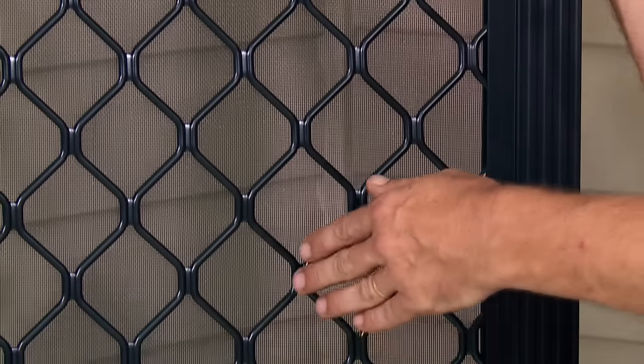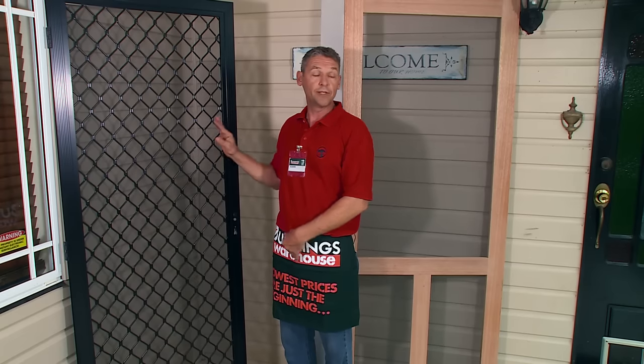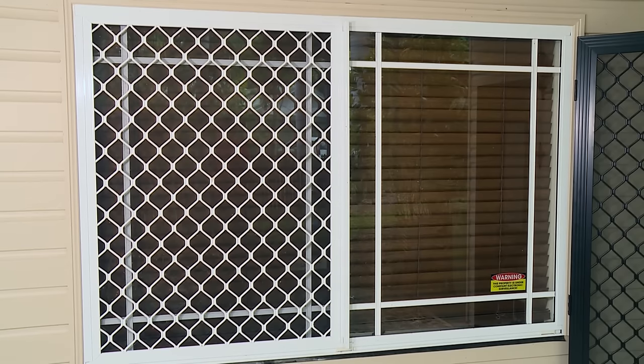Not only will it protect you and keep the bugs out, it will also keep the burglars out. Aluminium screens can also be used on a window, which will help with protection during a cyclone and also with burglary.